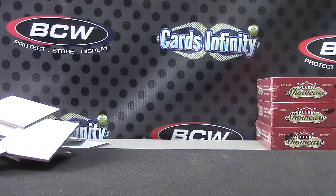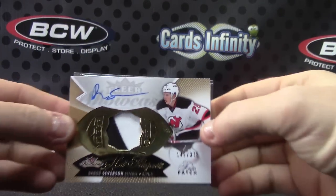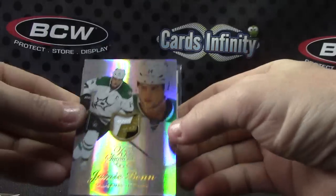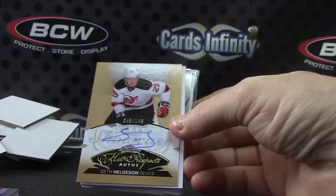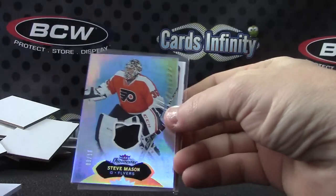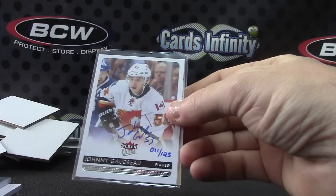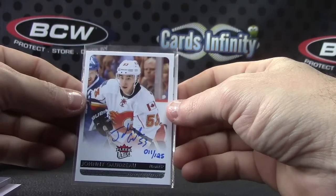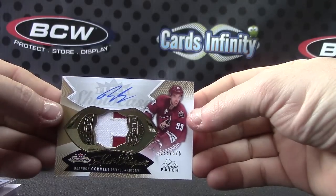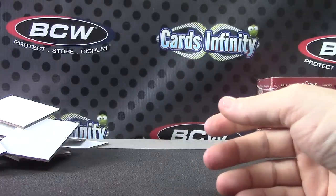Put it down there and we'll recap it. Number to 375, Damon Severson. Patch of Jamie Benn. Seth Heggelson. Adam Winberg. Numbered to 10 patch — that other patch was numbered to 10 as well, Steve Mason. Johnny Gaudreau buyback, 11 of 25 from Fleer Ultra. Number to 375, Brandon Gormley. That's it — thanks Justin, I'll get it out buddy.